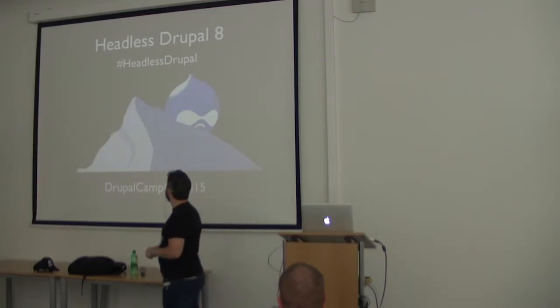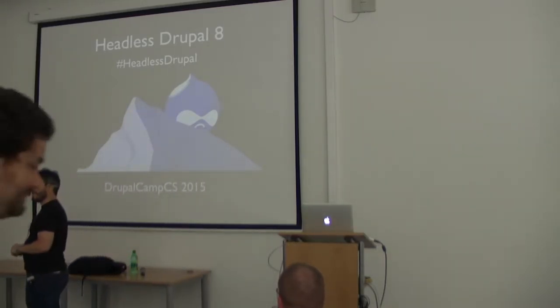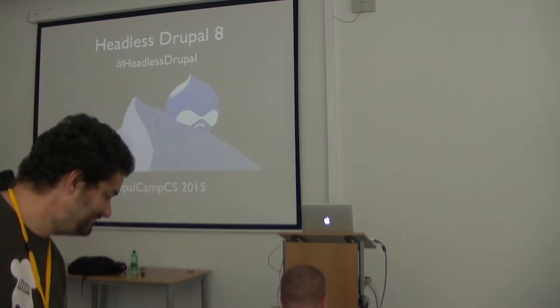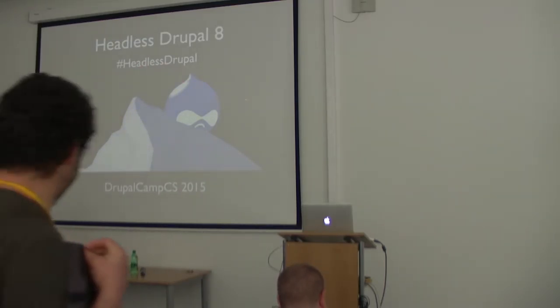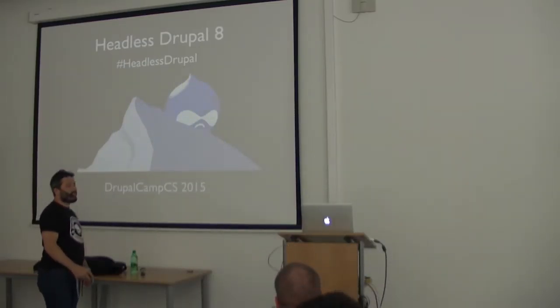We're gonna talk about Headless Drupal — it's like Drupal with no head. I'm gonna explain what that is. This is the hashtag. If you want to tweet and blame the session, like 'what a crappy session, blah blah blah,' you can use it. Let's start.